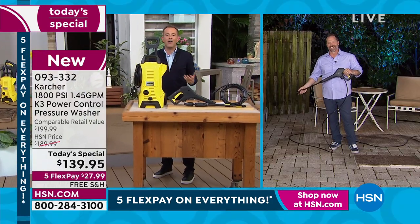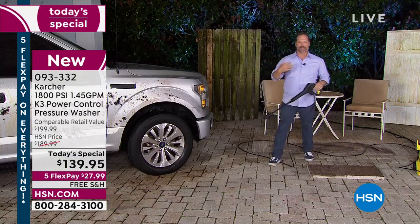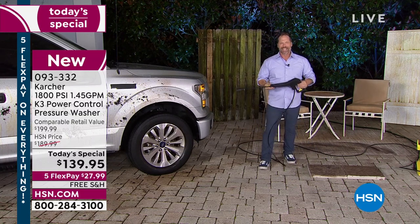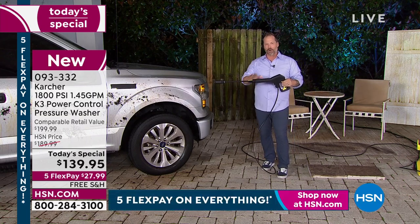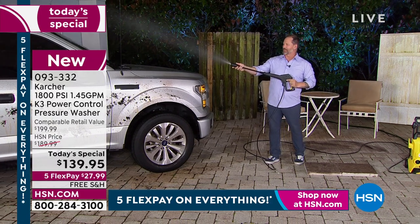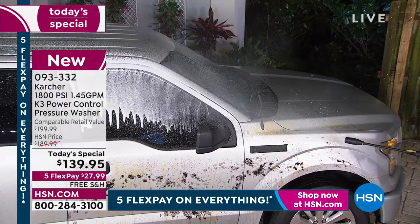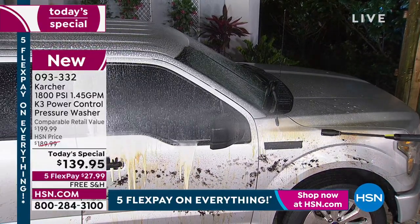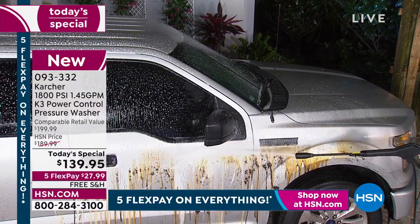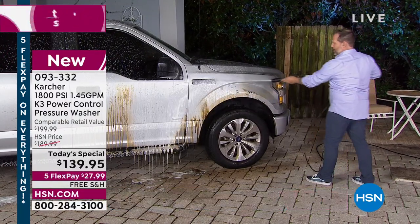We're switching it up — Craig, you're out there first. Craig wants to clean the car first to show you that you're getting Karcher's famous brand and technology in something simple and easy, because it's got all the bells and whistles that you need with those variable wands. He's starting with a little bit of soap from the built-in soap dispenser in the back — no bucket, no sponge — standing a good distance away and putting soap all over the vehicle.